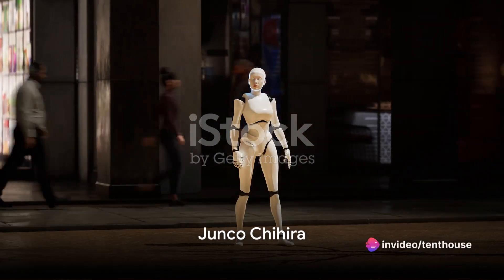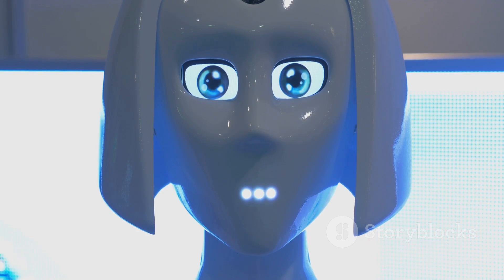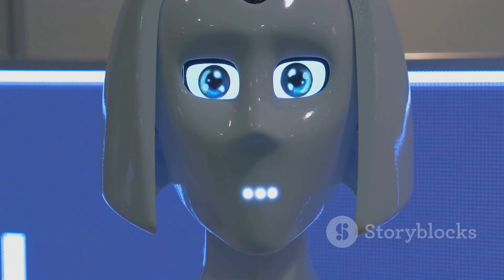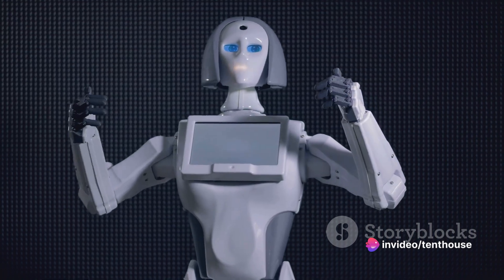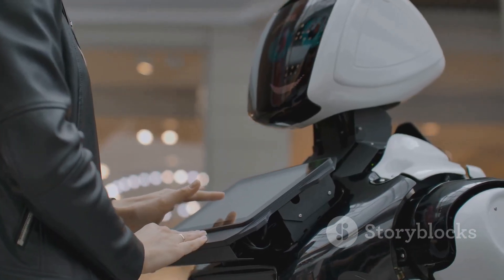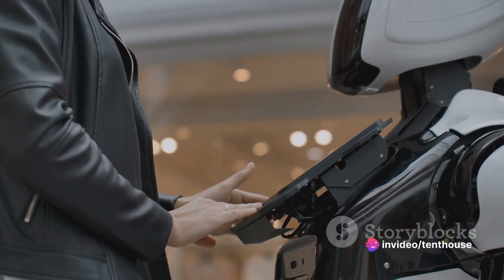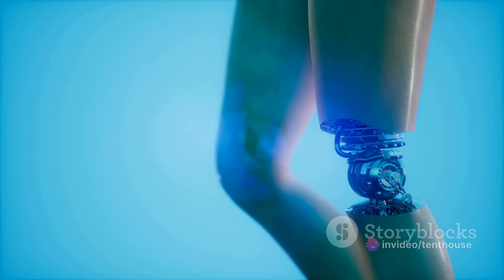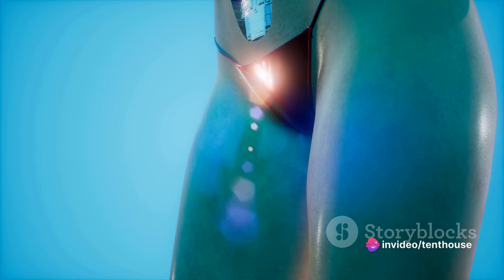Let's now turn our attention to Junko Chihira, an android robot serving in a tourist information center. Junko Chihira is not your average tour guide — she's a humanoid robot designed with the ability to interact with people in a strikingly human-like way. What sets her apart is her advanced speech recognition capabilities: she can understand and respond to questions from tourists in multiple languages, making her an invaluable asset in global tourist hotspots where visitors speak a myriad of languages.